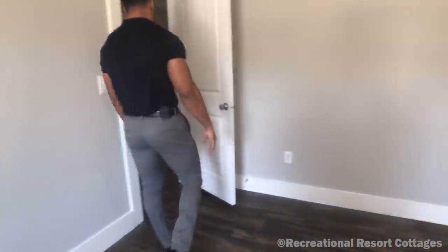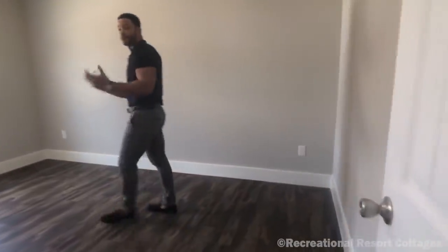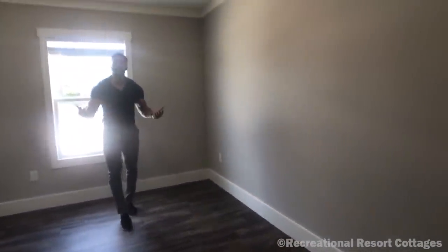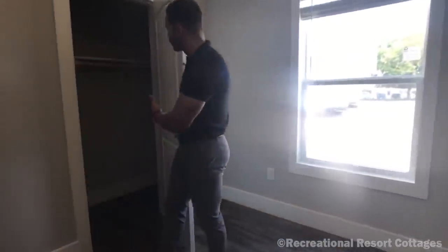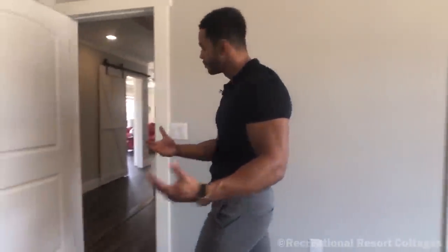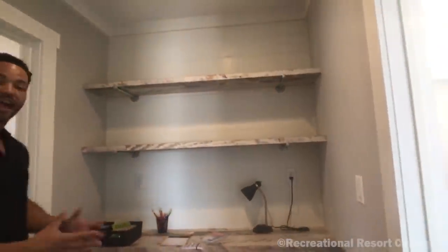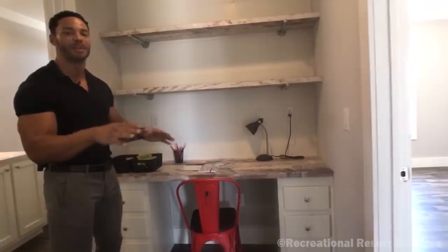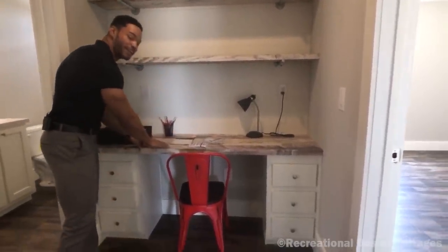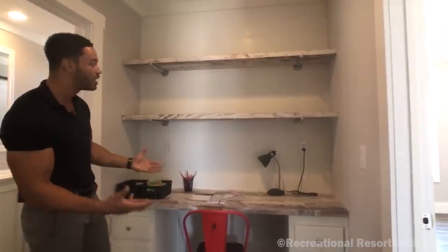Going into the second guest room, you'll see identical space — plenty of room, great for children since both rooms are the same size, or great for guests. Same closet setup here as well. And if it is for kids, there's a great feature: the built-in desk. For those children doing homework, they can come right in here, have a designated space to concentrate, with shelves up above and the shiplap accent continuing throughout. It just adds a great characteristic and aesthetic to this home.